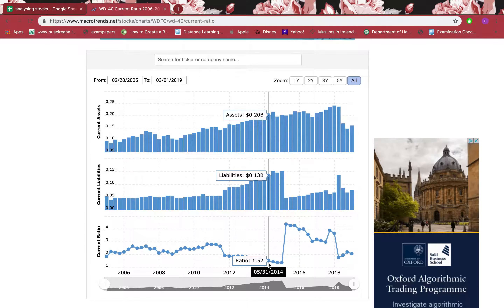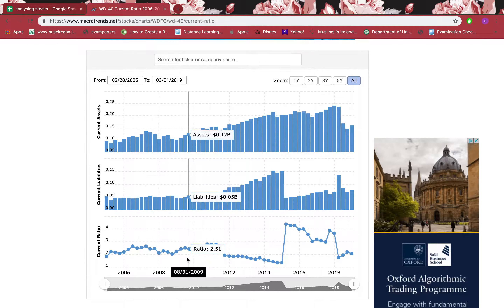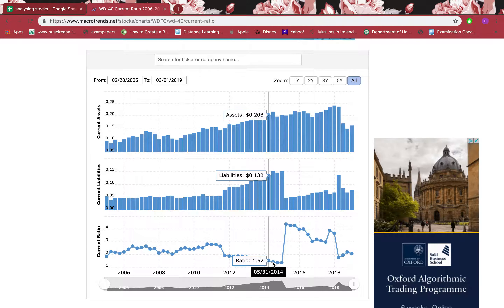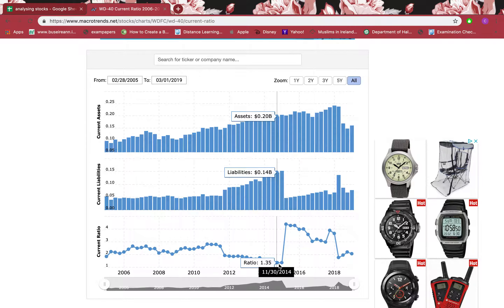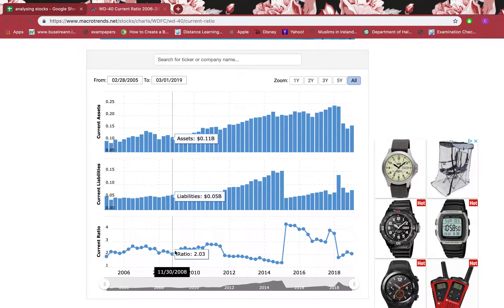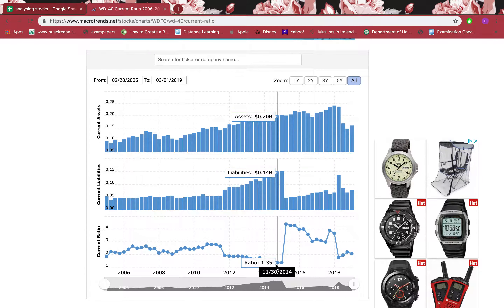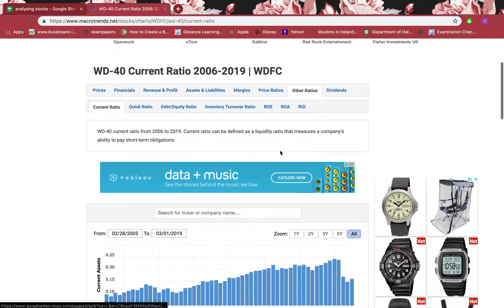Going back, in May 2014 it was above 1.5 and consistently above 1.5 previously. Only after August 2014 did it dip below 1.5 for about six months, but not by much — just a few points below. So the previous ratios are really good, and right now it's above 1.5, so it's not bad overall.